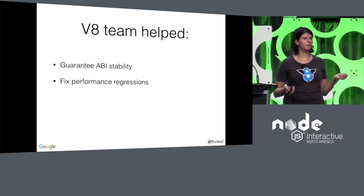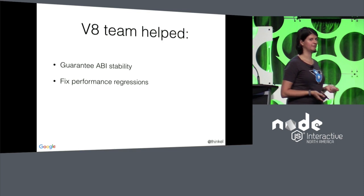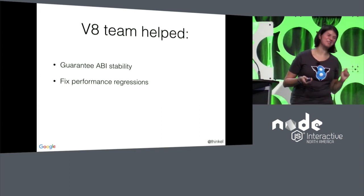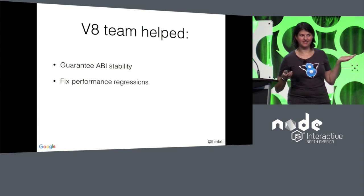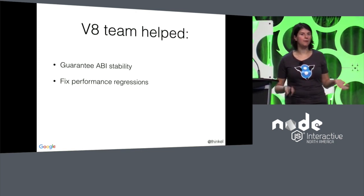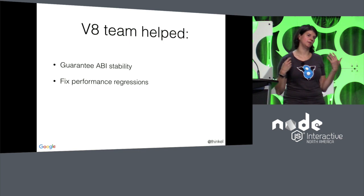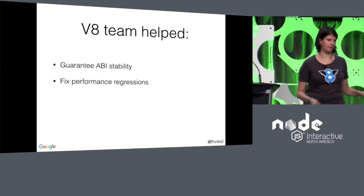The V8 team also committed to fixing several of the performance regressions that came when we first updated to the new compiler pipeline, and we made sure all of that works well in Node. Has anybody played around with Node 8 yet? The reports we've gotten are that it's not worse — and some code people are running is a lot faster, which they're really happy about. That's one of the things only possible now because V8 is willing to help Node.